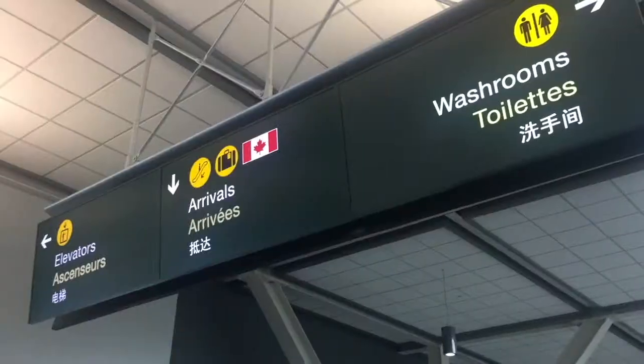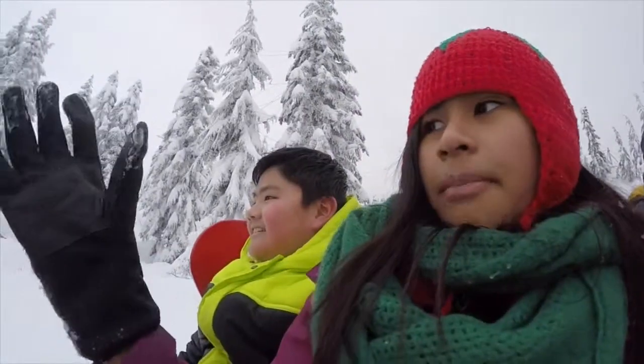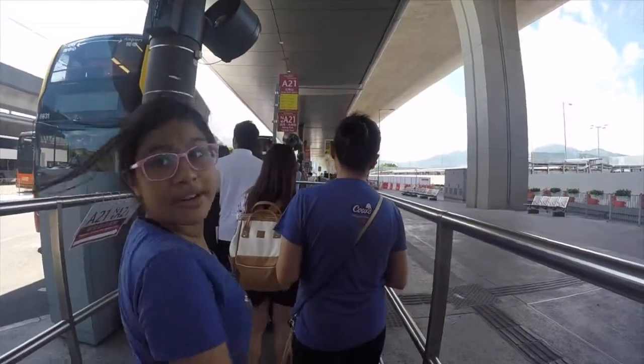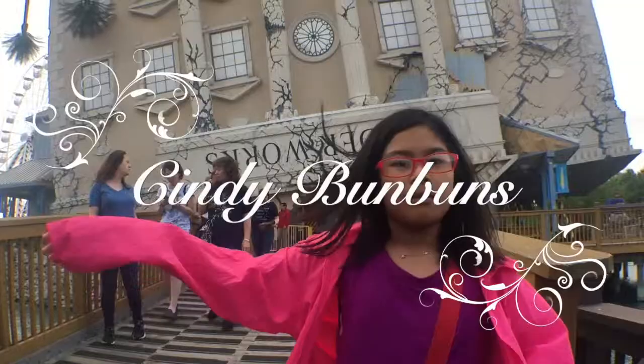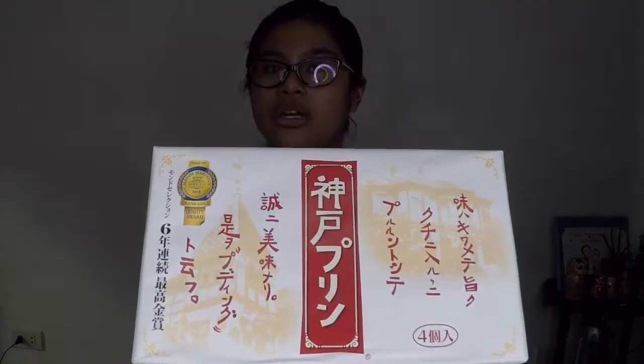Welcome to another episode of Snack Review. In this episode, we're going to be reviewing this Kobe pudding. We got this from Osaka, Japan at Kansai International Airport.